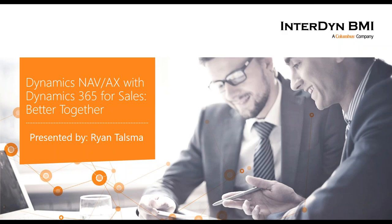All right. Thanks, Caitlin. So welcome, everybody. As you said, my name is Ryan Talz. I'm the CRM product manager here at Interdyne BMI, and we're going to be discussing why and where you get this benefit, what the integration is all about, and how an integrated system with Dynamics 365 for sales can really help you out.